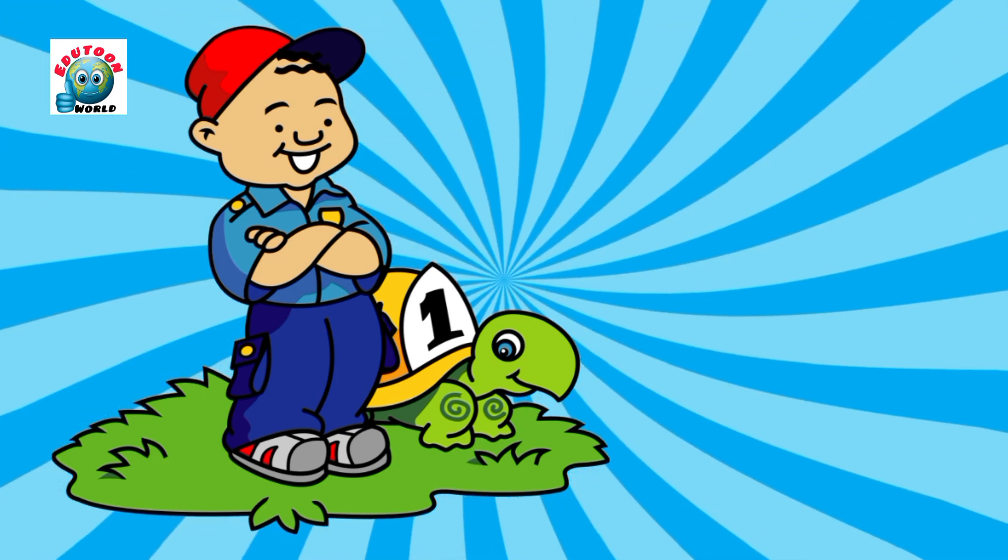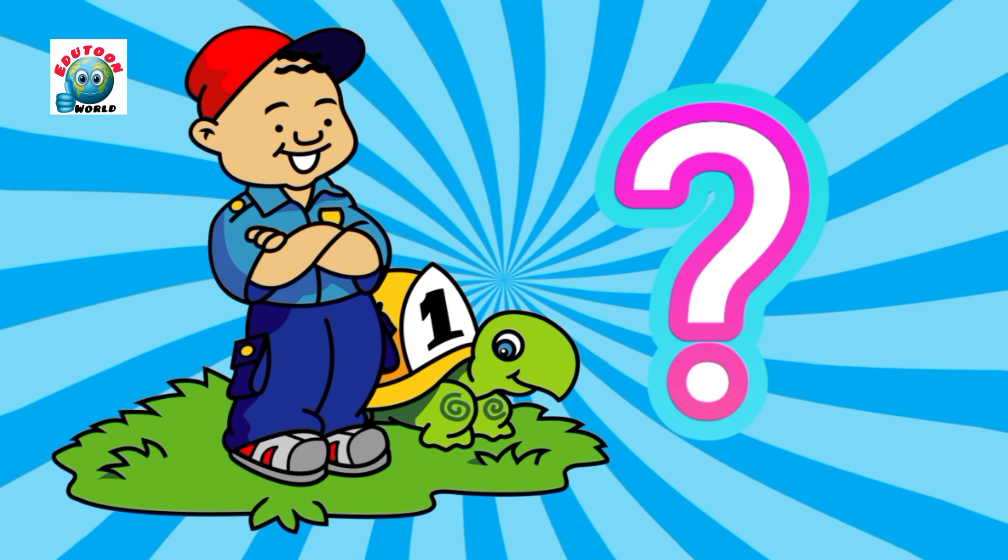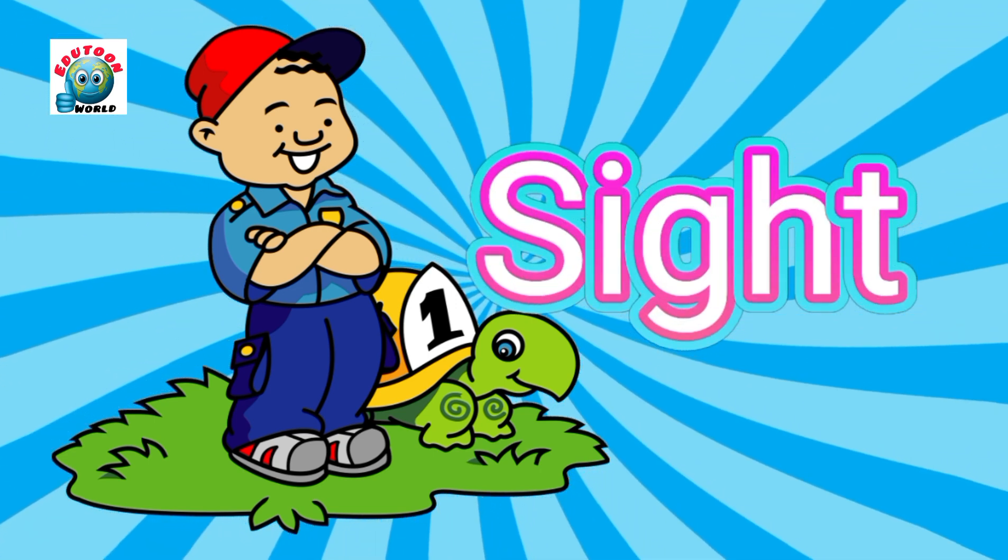Look at this picture. What sense does he use to see the colors? Guess. Sight. Yes, sight.